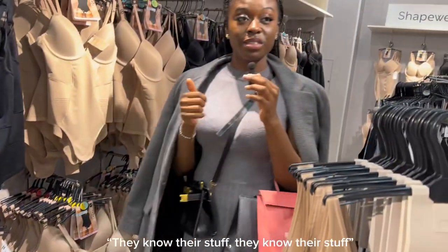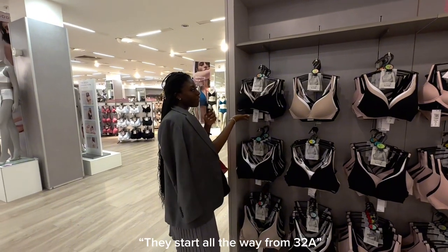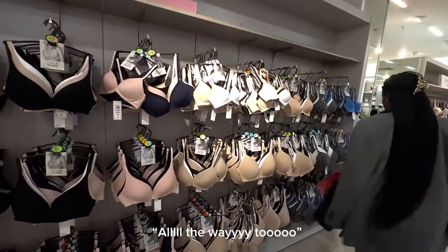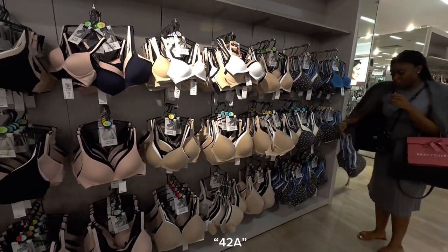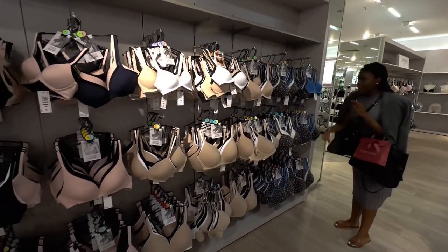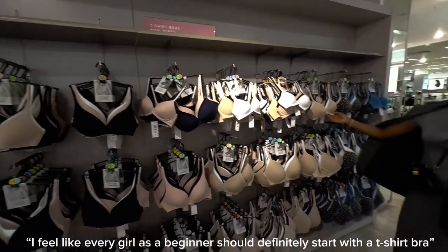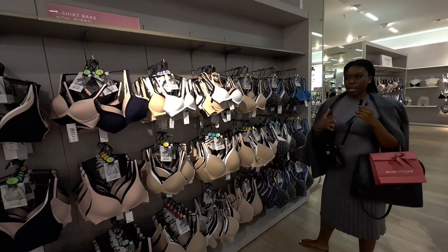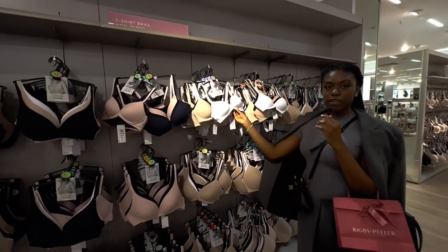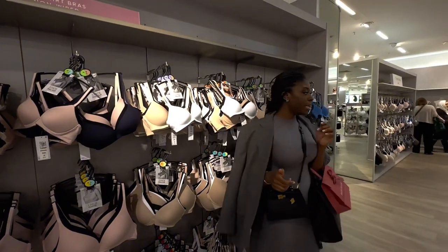Their t-shirt bras start all the way from 32A to 42A — wow! I feel like every girl as a beginner should definitely start with a t-shirt bra. They are great for everyday clothes, comfortable enough to wear to work, and as you can see, these bras have no wire — definitely beginner-friendly.